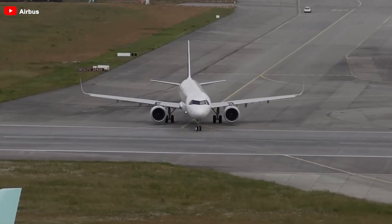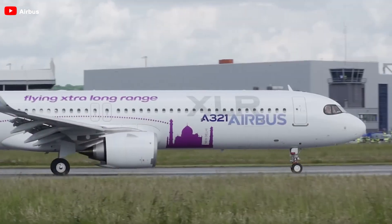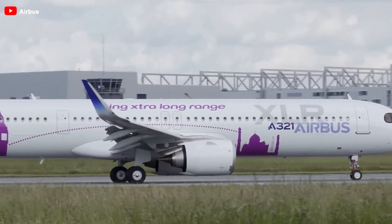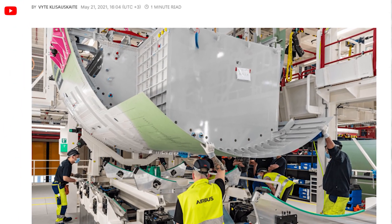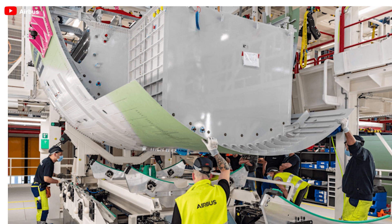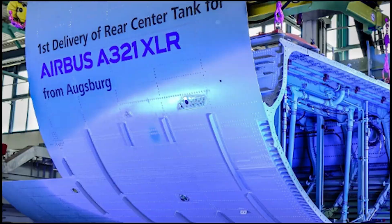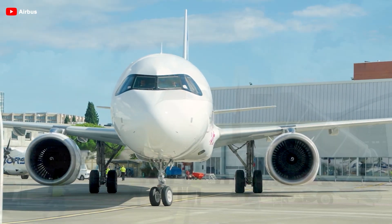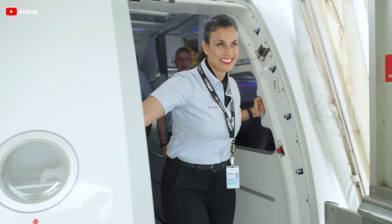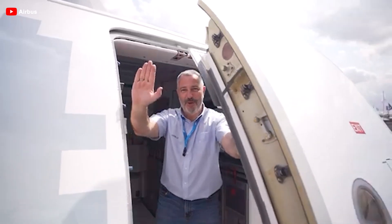While a typical Airbus A321 carries 19 tons of fuel, the XLR is ingeniously designed with an additional permanently installed rear-center fuel tank located beneath the floor, with a capacity of 12,900 liters. This state-of-the-art tank works alongside the conventional center tank, which holds 8,190 liters. For operators eager to maximize range, an optional auxiliary tank can be added in the forward wing area, reminiscent of a cargo hold's luggage compartment, providing an extra 3,121 liters.